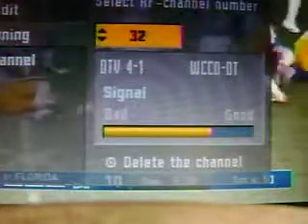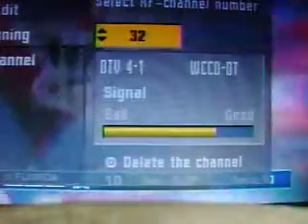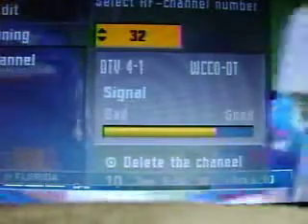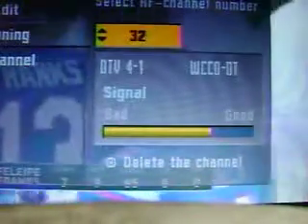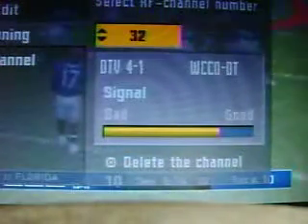RF 32 — WCCO Channel 4 from the Twin Cities. It looks like it's a stable signal, comes in very well here. We've got some wind outside on October 7th, 2017.